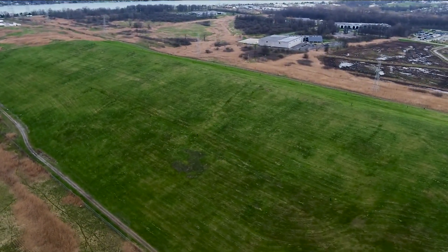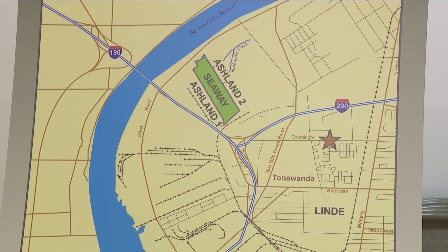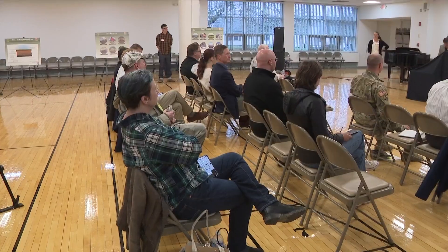Wastes like radium, uranium, thorium and more have been buried in a clay pit there for decades. It was processed at the Lindy Facility in Tonawanda, where uranium and other materials were processed for the Manhattan Project.